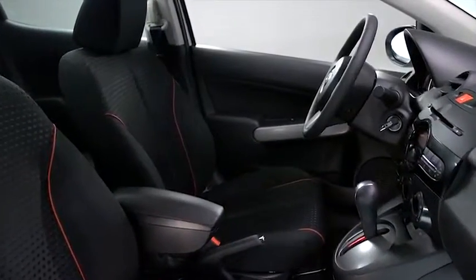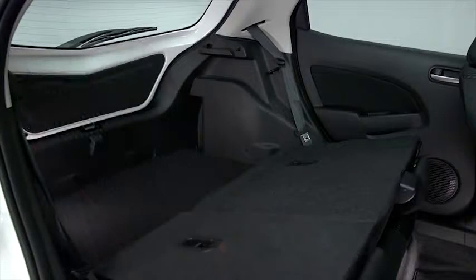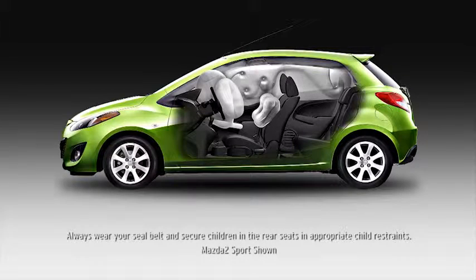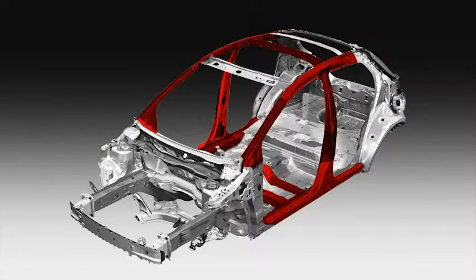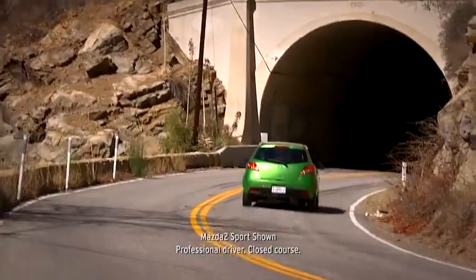Then there's the interior, with seating for five and room to spare, plus the flexibility of fold-down rear seats. And every Mazda 2 comes with advanced safety features such as dual front and side airbags and reinforced driver and passenger compartments, all wrapped in an exterior styled for aerodynamic performance.